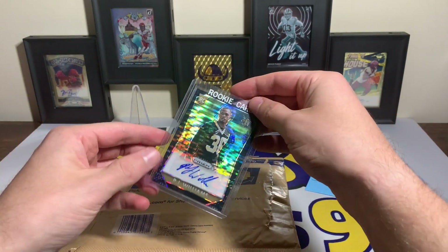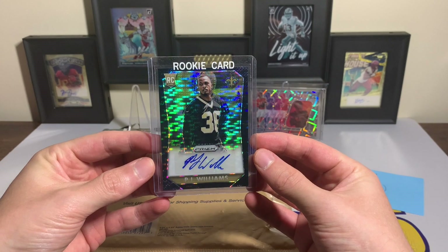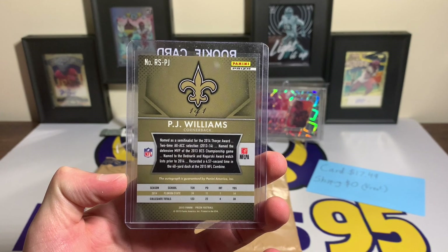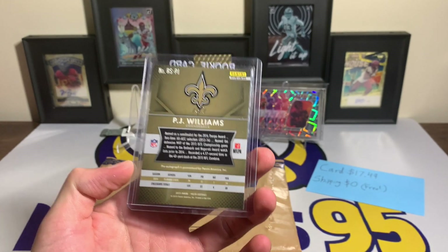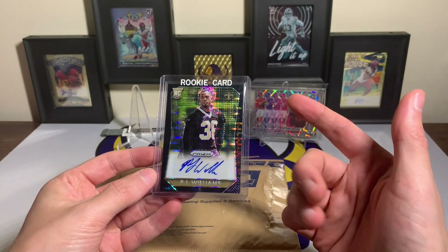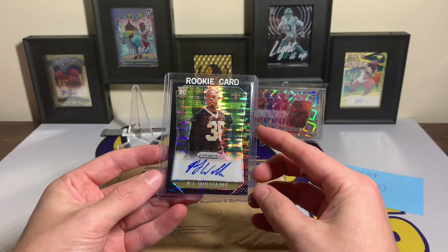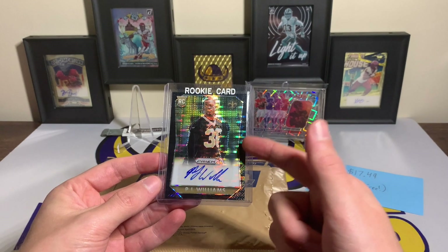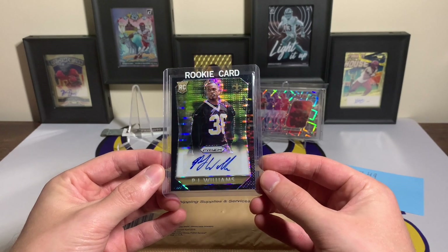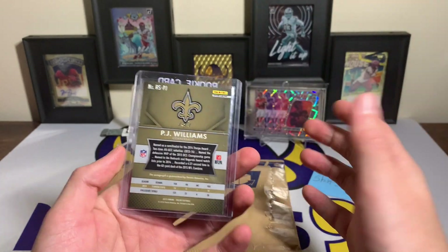You can see the Prizm Black rookie card in the top loader — PJ Williams of the Saints. It is the Black Pulsar, and you've got the one-of-one right there on the back. How absolutely nuts is that? PJ Williams started for the Saints for multiple years. I think he's a free agent right now, but come on — $17.49 for a Prizm rookie auto one-of-one. It is from 2015 Prizm.